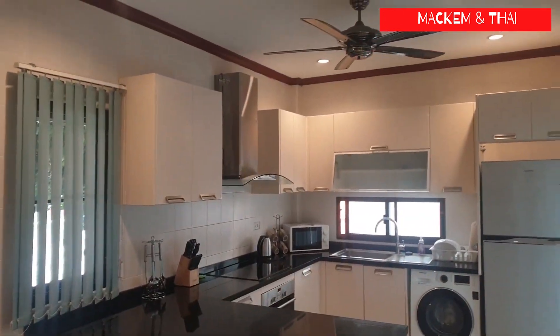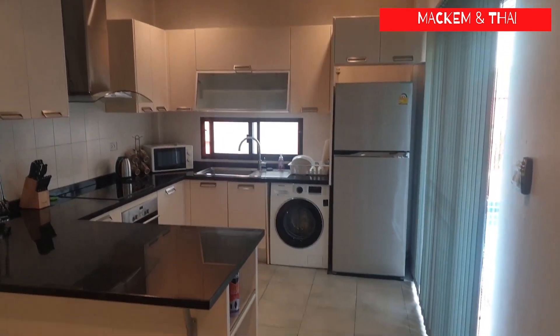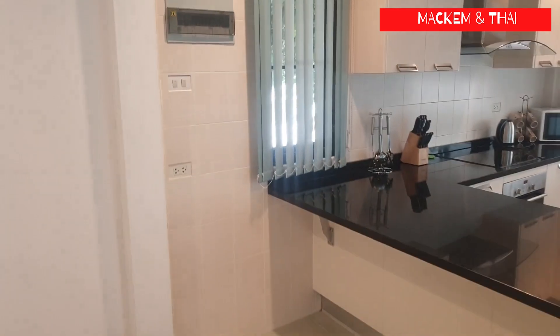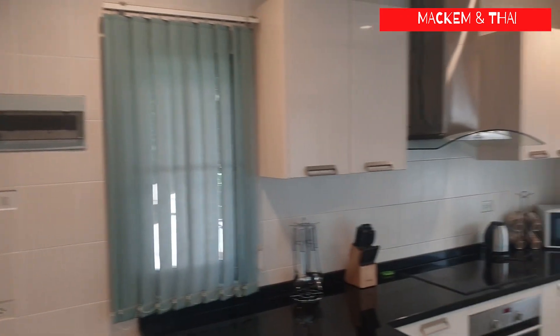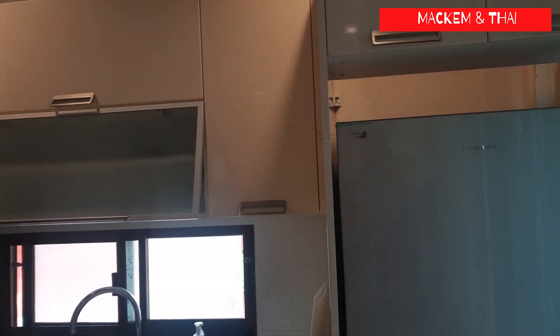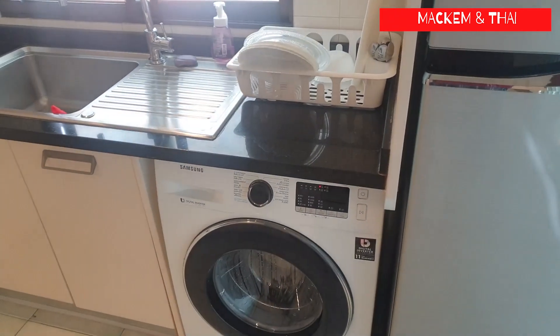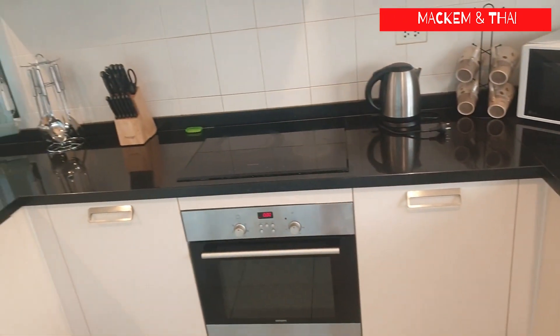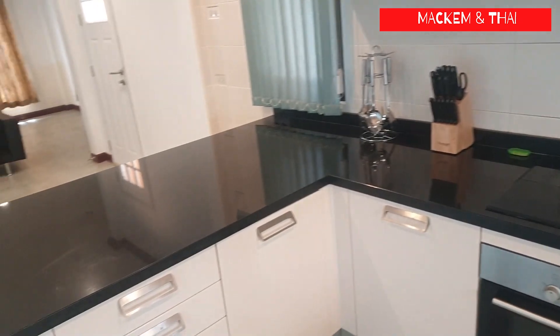Inside the house, here's the kitchen. A good size, with a breakfast bar. It is a nice kitchen. Everything is included — the microwave, the oven, the fridge, freezer, and the washing machine. All included in the sale. There's a nice worktop in there as well.